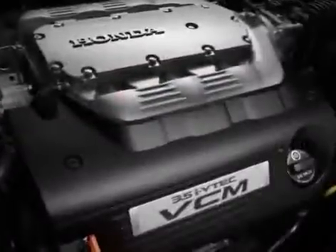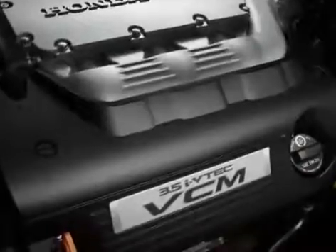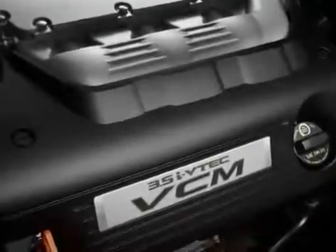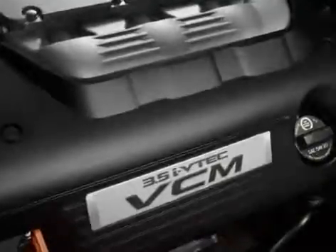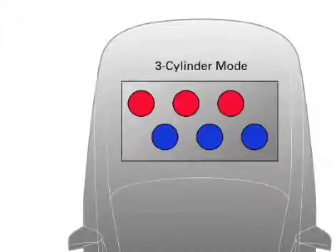Variable Cylinder Management, or VCM technology, maintains the Accord's power and optimizes fuel economy simultaneously by deactivating certain engine cylinders when not needed. Using this technology, the engine seamlessly transitions between a 3-cylinder, 4-cylinder, and 6-cylinder engine.